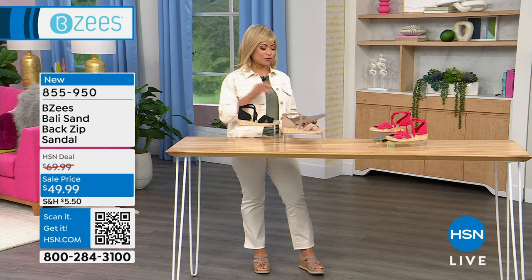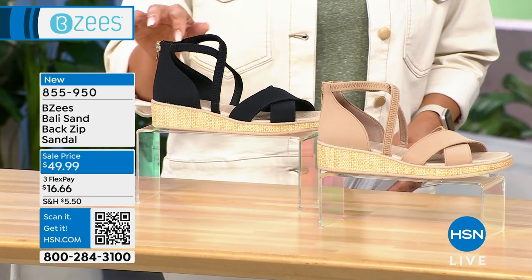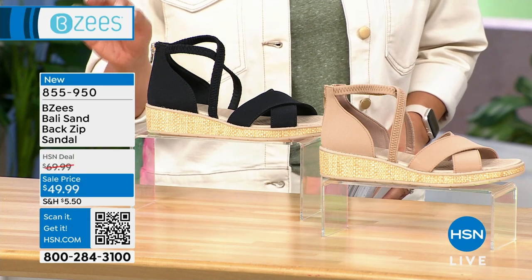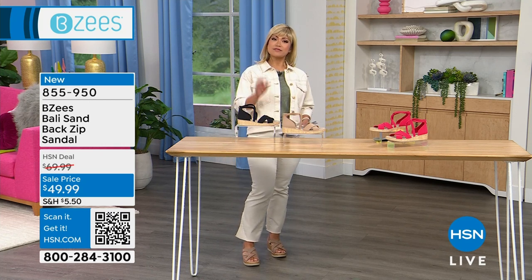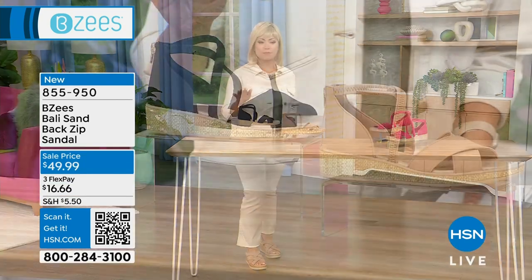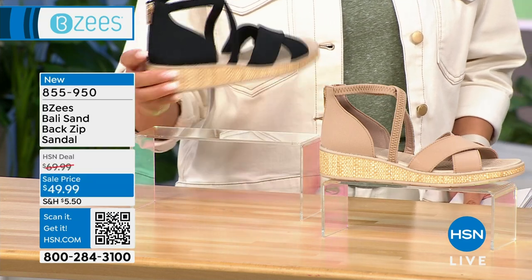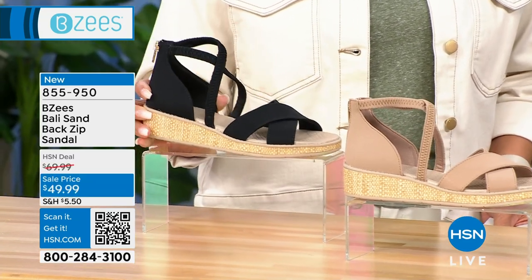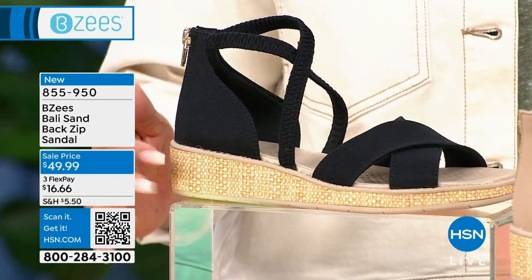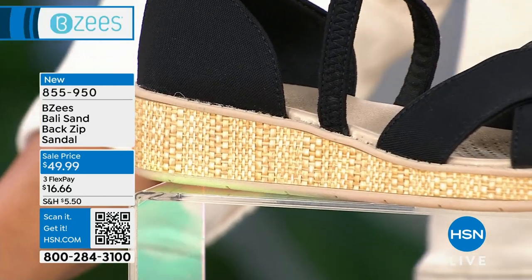This next hour is chock full of some of the greatest styles. If you're looking to draw attention to your ankles, the Bali Sand Back Zip Sandal is perfect. It's got straps, but don't worry — it has a zipper in the back to make it super easy to get on. It has gorgeous elements that are very on trend right now, including this raffia. I'm seeing this everywhere, and you can get in on this trend for under $50.